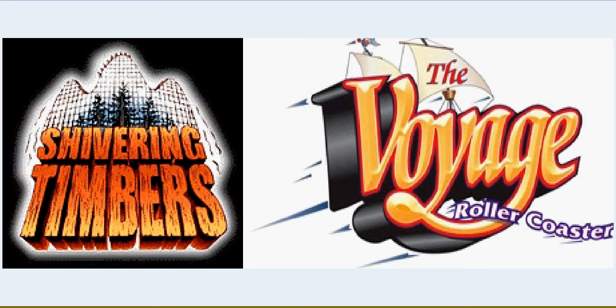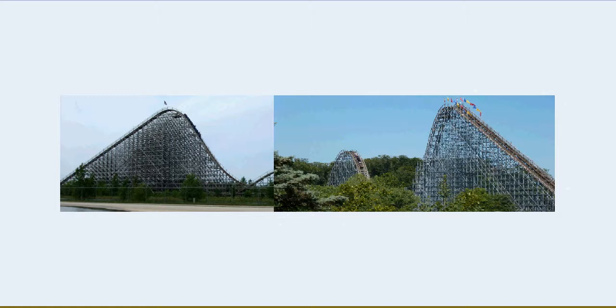The Voyage seems like a newer wooden roller coaster ever built. The Voyage is the roller coaster to the right, and Shivering Timbers is on the left side. I can tell they're very detailed and they're about as tall as each other. I'm actually thinking Shivering Timbers might be taller than The Voyage, but I think The Voyage has more airtime than Shivering Timbers.